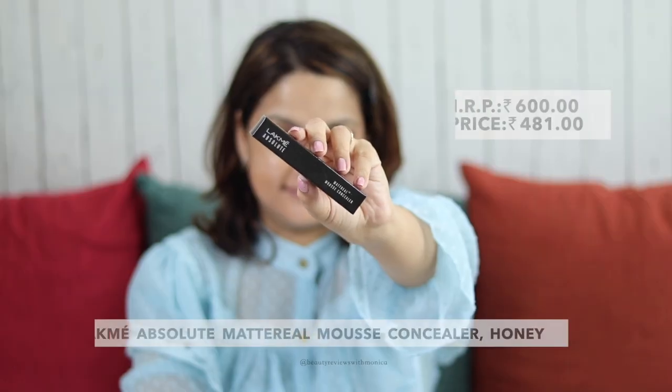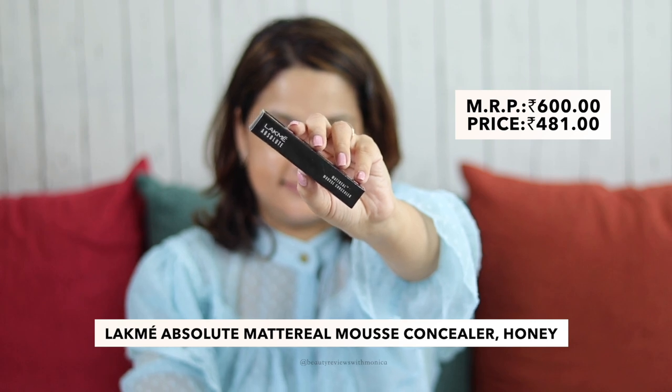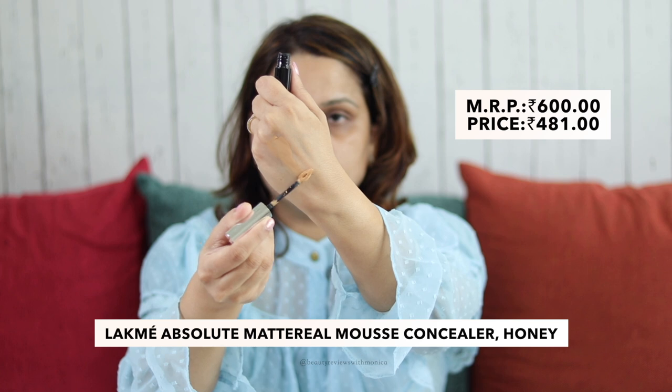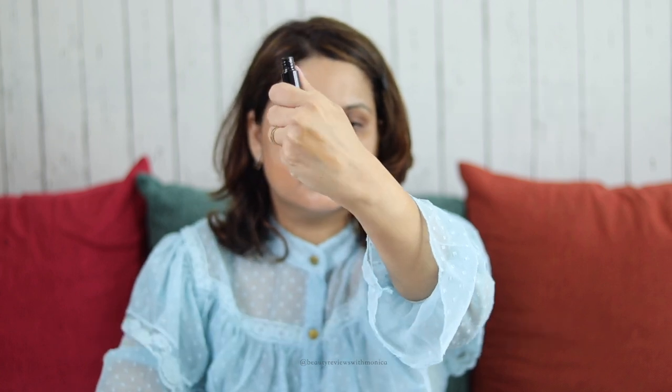The first product I used to create this look is the Lakme Absolute Mousse Concealer. This is very similar to the Lakme Mousse Foundation that came in a jar — I used to love that and have used it before, but I have never used this concealer. So I thought of picking this up. As I am applying the Lakme Absolute Matte Real Mousse Concealer, because its formula is mousse it has a very lightweight feel — I don't even feel like I have concealer on. It blends very well.